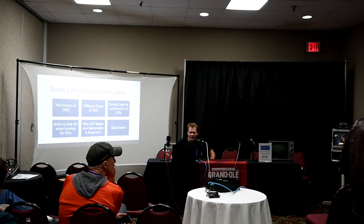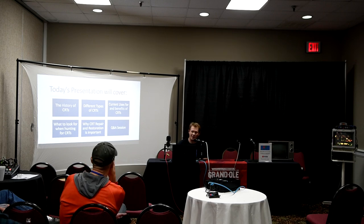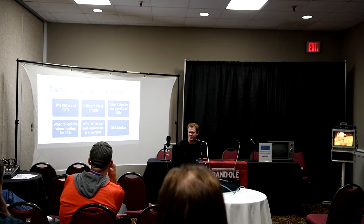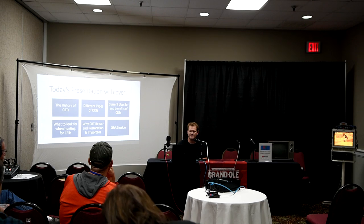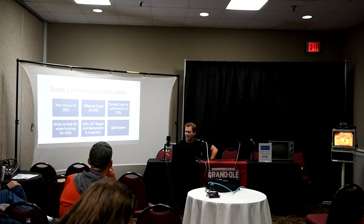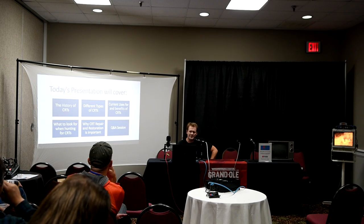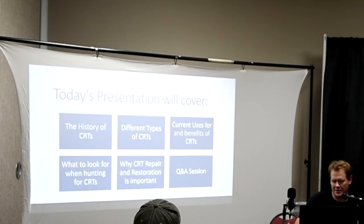Today we're going to go through this presentation. We're going to talk about a little bit about the history of CRTs, different types of CRTs, current uses, benefits, why you want to use a CRT, what's good, and also a little bit about what's bad about them. Then we'll look at what to look for when hunting for a CRT, some of the reasons that CRT restoration is important, and then we'll do a Q&A at the end.